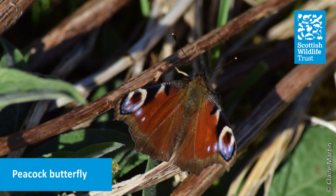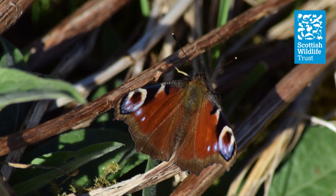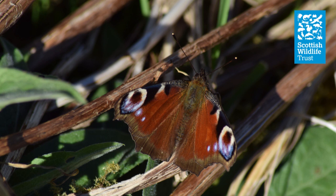Possibly our most recognisable butterfly, the peacock is as brightly coloured and beautiful as the bird it is named after. Their most eye-catching feature is the bright eye spots on the wings, which can startle or confuse predators. In contrast, their undersides are very inconspicuous. When their wings are closed, they resemble a dead leaf, which is another great feature that helps them avoid predators.